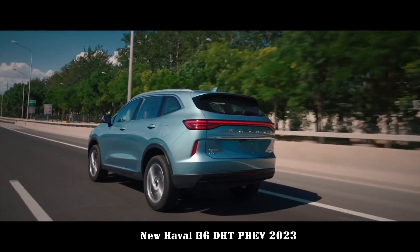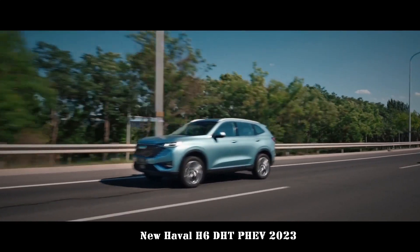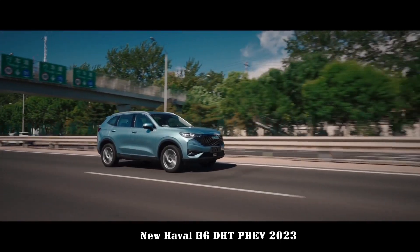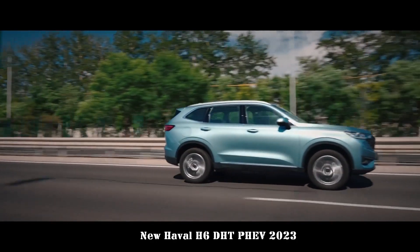The seats are upholstered in leather, the front row supports electrical adjustment and seat heating, and the basic configuration of the rear row is relatively complete. Luggage volume can be expanded from 560L to 1,485L.